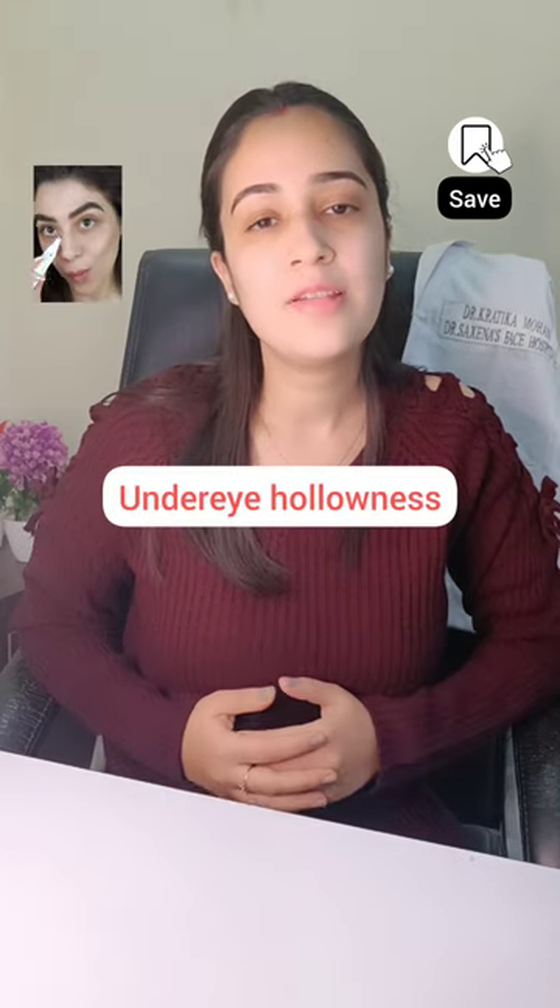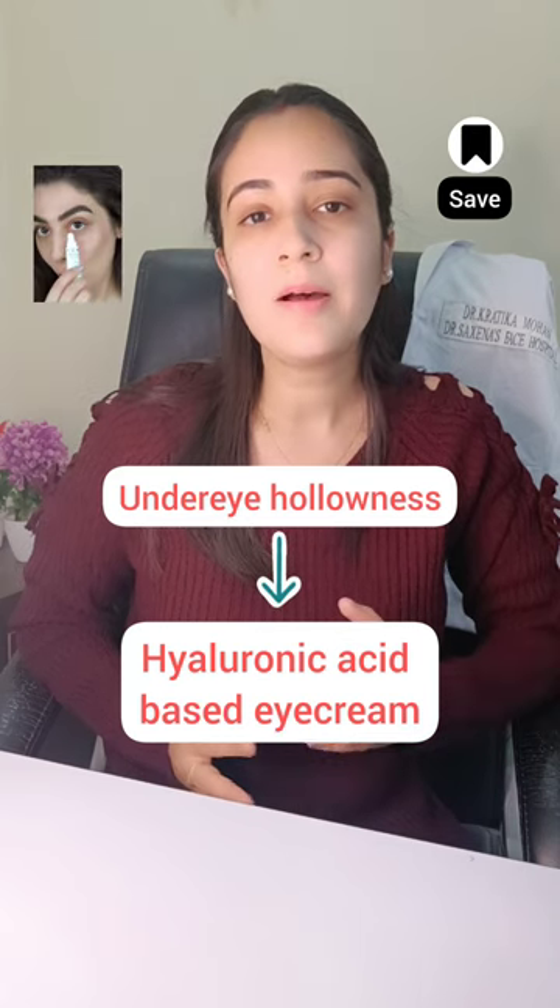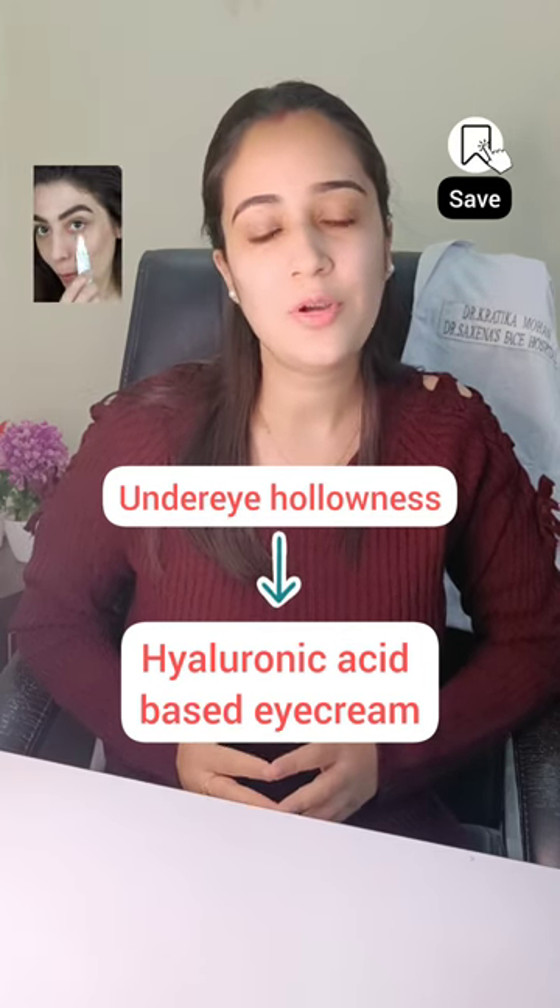If you are having under eye hollowness, then opt for a hyaluronic acid based eye cream. This will plump up the skin of under eyes and also reduces the under eye hollowness.